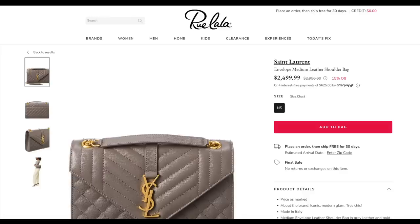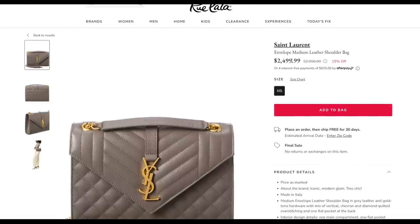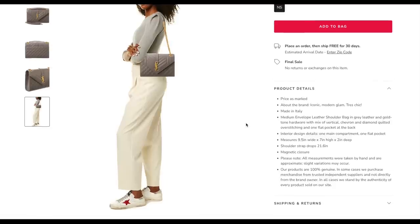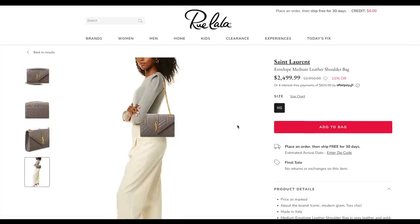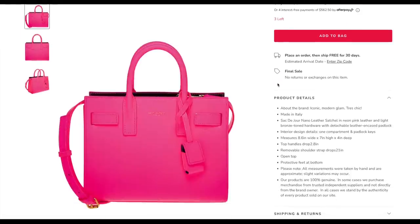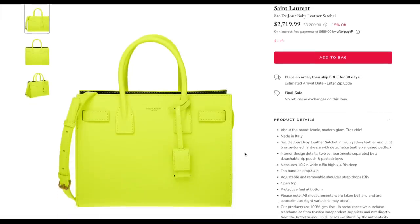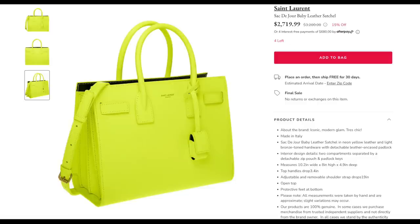We have quite a few Gucci and Saint Laurent bags. My top pick is the envelope medium leather shoulder bag in gray — also available in black, with $500 off at 15% off. This is a staple in any collection with a pocket on the back. It goes from day to night really easily — it will make a casual outfit look smarter or you can wear it with a dress in the evening. They have the bright neon sack du jour in pink — I've seen this in person and it is as fabulous as it looks. They also have the acid green colour, equally fabulous in person, at 15% off with only four left.